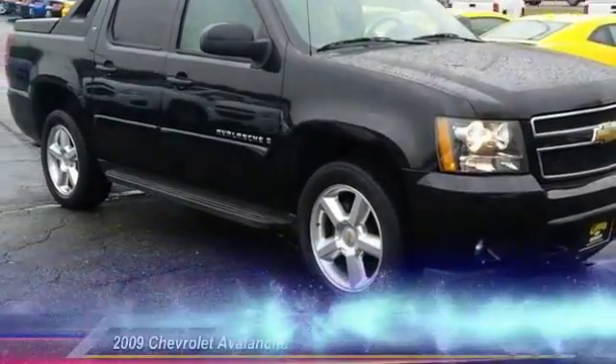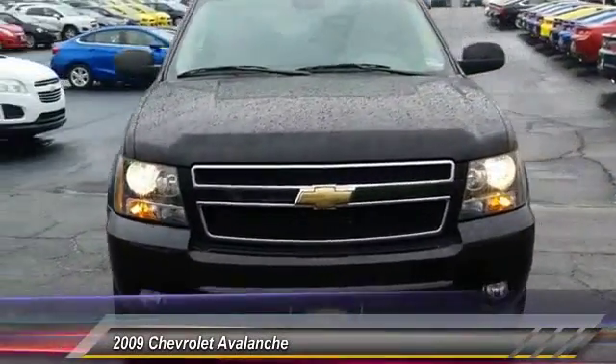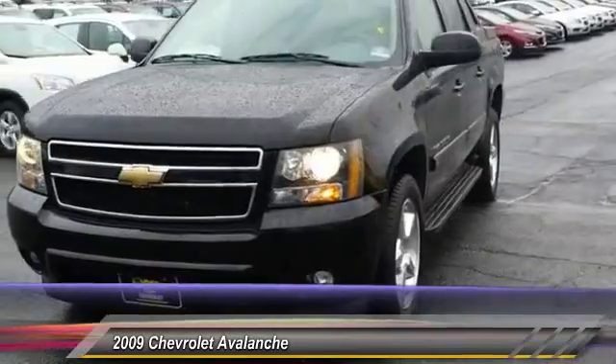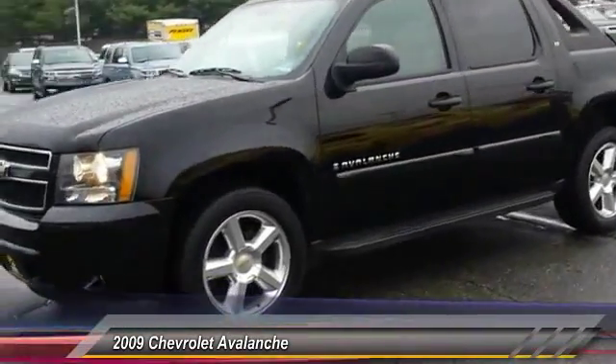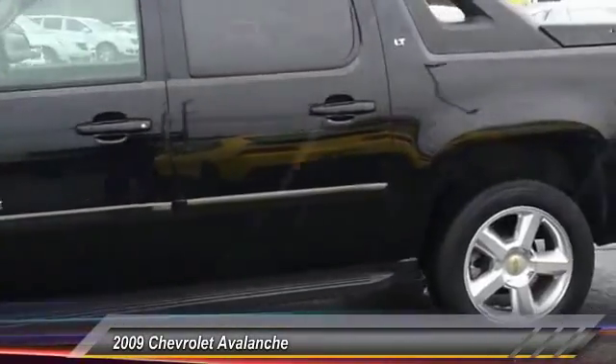The 2009 Chevy Avalanche can transform from an SUV into a full-size pickup truck in less than a minute. This makes the Avalanche one of the most flexible vehicles out there. This vehicle has less than 35,000 miles.